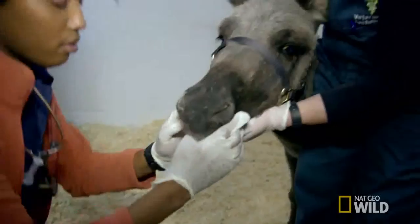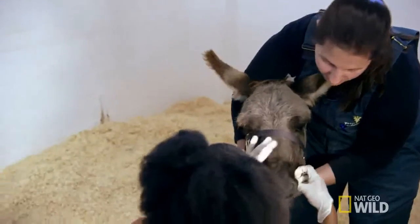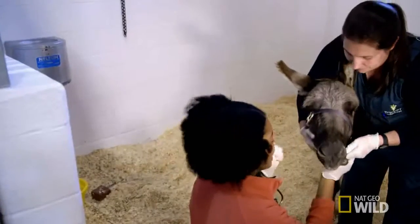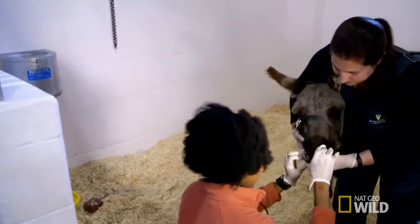You have to get down on your knees, reach in between the two teeth cavities, and hold the tongue — that's the hardest part. This is my first time working with donkeys and it is proving to be an interesting experience.